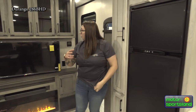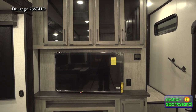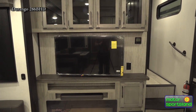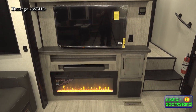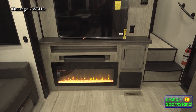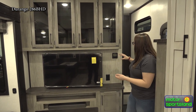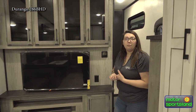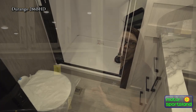Coming to your entertainment center, you've got a TV, soundbar, and a fireplace. The fireplace runs on 110 and will kick out some heat while adding a beautiful ambiance glow to the space. There's some overhead storage, and then you're going to have your Xantrex solar controller mounted here — this tells you what your solar is charging at, how much power you're using, and how fast it's recovering, all part of that off-grid solar package.